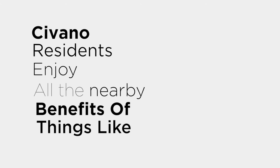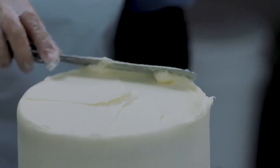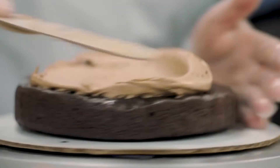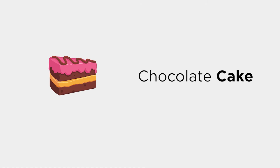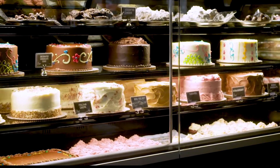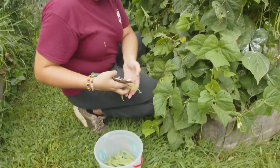Savano residents enjoy all the nearby benefits of things like Sweet Little Cakery. This neighborhood gem offers a mouth-watering variety of sweet baked goods, including the German chocolate cupcake, Grandma Helen's Irish cream, and chocolate cake — appease your sweet tooth or bring something delectable to your next get-together. The community garden has rentable raised bed plots where you can grow your favorite fruits, flowers, and vegetables.